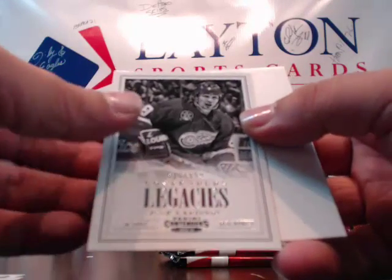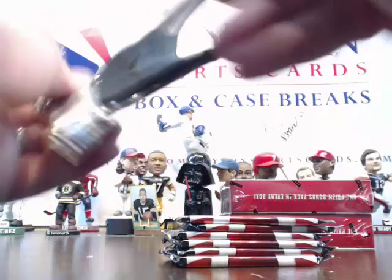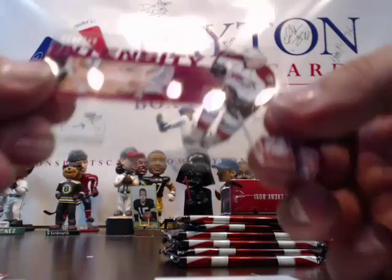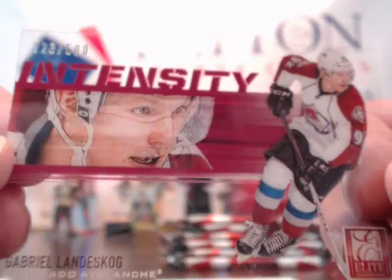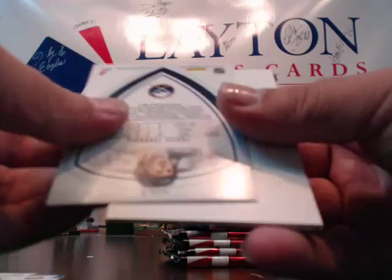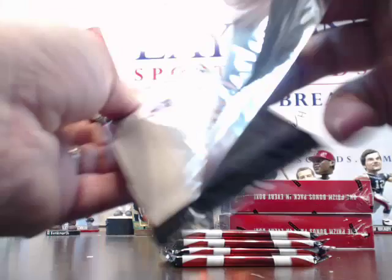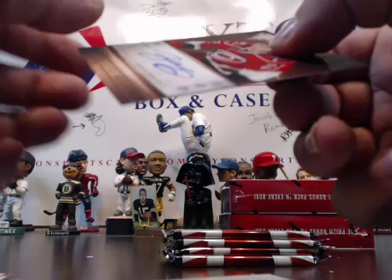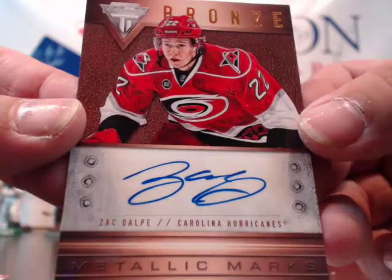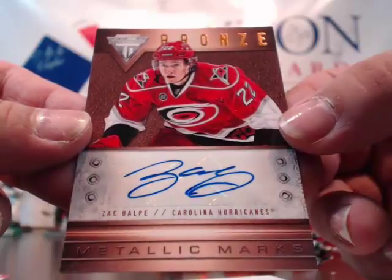Another Legacies of Larionov for the Red Wings — blank and base. Got an Intensity of Gabriel Landeskog for the Avalanche, numbered to 500. Blank and base. Larionov — that's how you say it. Travis Turnbull to 999 and base card. And a hit — an autograph actually for the Carolina Hurricanes, Zach Dulp, Bronze Metallic Marks. Going to Robin C., congrats! Blank and base.